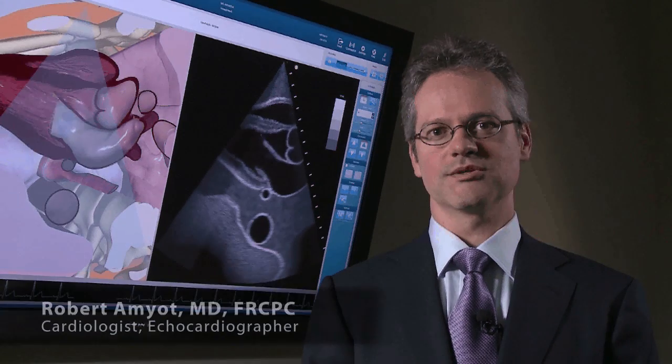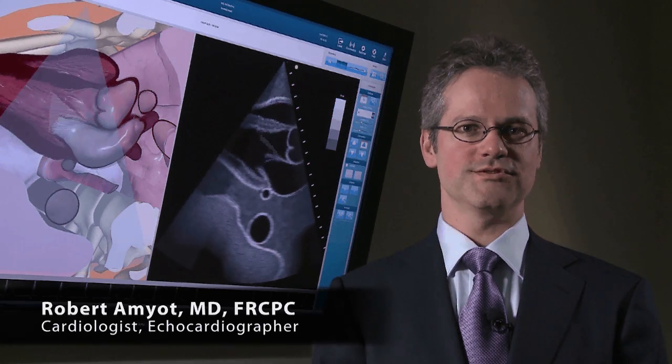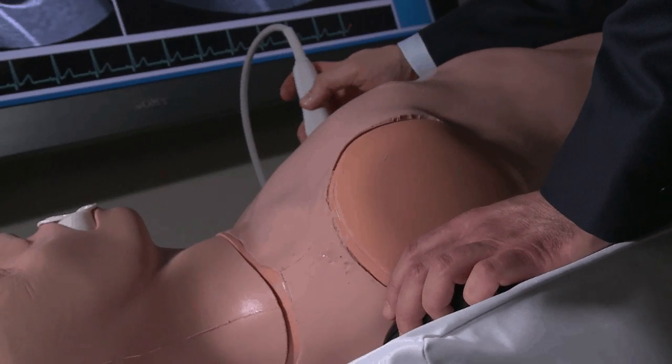I'm Dr. Robert Amyot. I'm a cardiologist, echocardiographer, associate professor of medicine at the University of Montreal. I also act as director of ultrasound simulation products at CAE Healthcare. The system was designed by physicians.